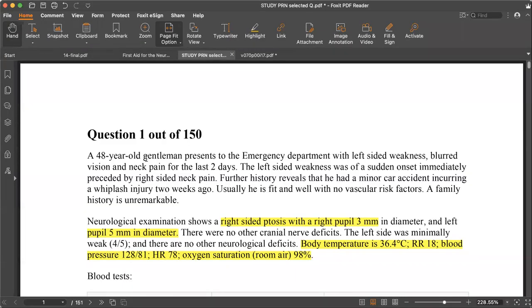Hello, today we will be solving the study PRL — it's a neurology question bank, just to get a glimpse of the questions we face in neurology. Our first question is a 40-year-old gentleman who presents to the emergency department with left-sided weakness, blurred vision, and neck pain for about the last two days. The left-sided weakness is of sudden onset, immediately preceded by right-sided neck pain.